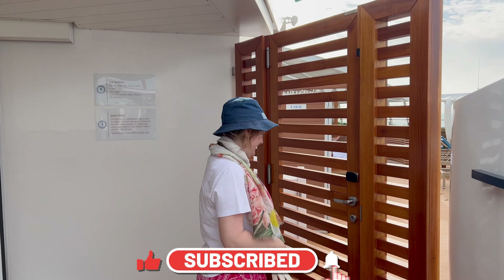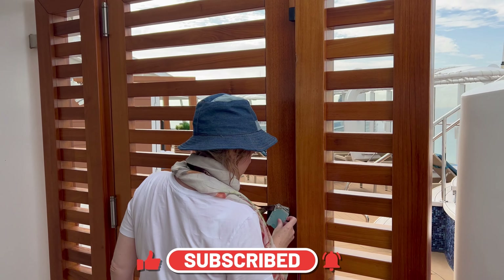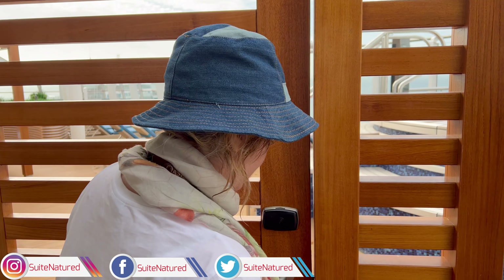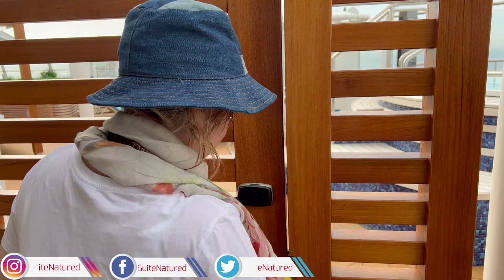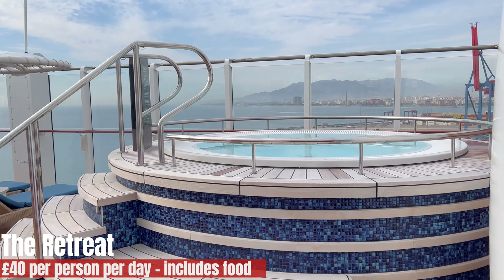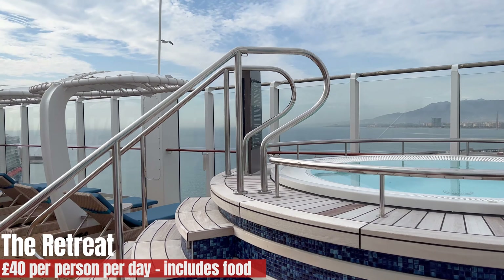Just before we go into the retreat, please subscribe if you haven't already, and you can also follow us on most of the major social media — Facebook, Twitter, and Instagram at Sweet Natured. Thank you, and thank you to everyone who has already subscribed.